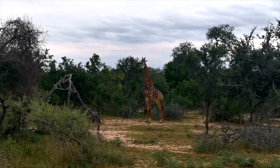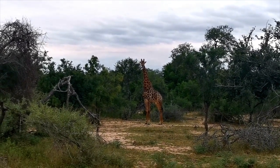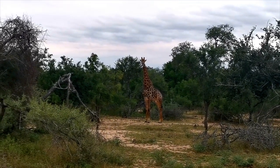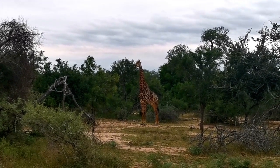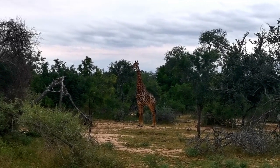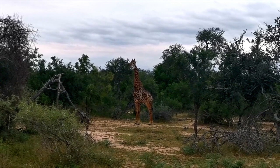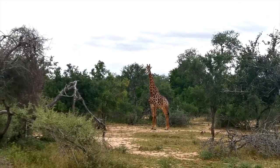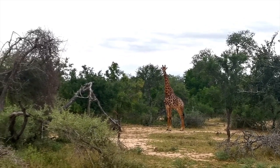There's quite a nice big giraffe bull. It is pretty close to a nice little pan here. Giraffes don't normally drink a lot of water — they can go a few days without water just by eating these senegalia trees, formerly known as acacias, getting quite a lot of moisture through the leaves they eat. So it might be that this guy has now come to a point where he wants to drink.